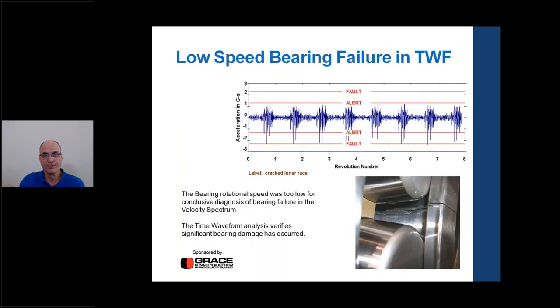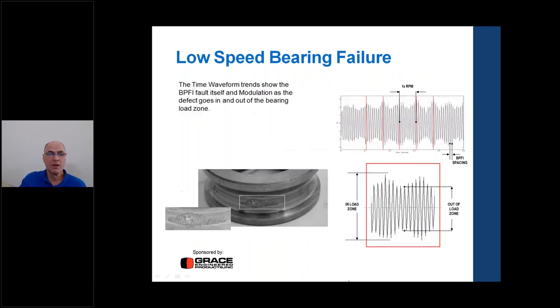A low-speed bearing failure example from a paper plant at approximately 250-300 RPM showed a massive fracture. The velocity spectrum didn't clearly show anything, but the time waveform revealed the impact rate, which corresponded to the inner race frequency. The time waveform is particularly valuable for low-speed bearings where the frequency spectrum may not show bearing defects clearly. For an inner race defect going in and out of the load zone, the beating effect appears as a lobing pattern — a beat frequency in the time waveform — rather than visible sidebands in the spectrum.